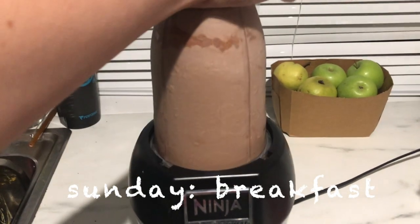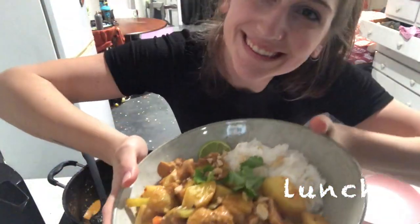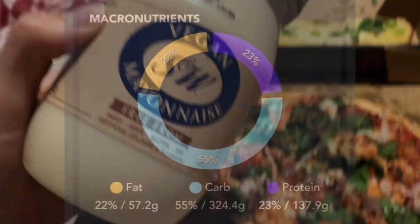For breakfast on Sunday I made a smoothie. For lunch I had leftover Thai curry. For dinner I was too lazy to cook so I had pizza and garlic bread from Domino's.